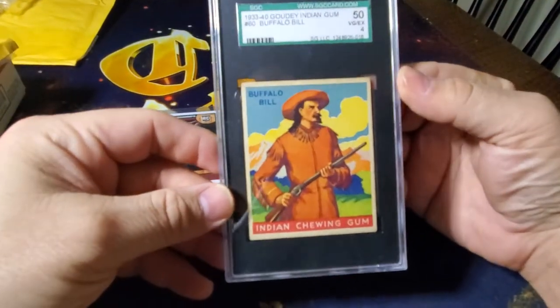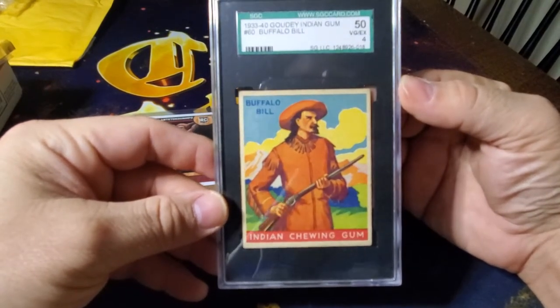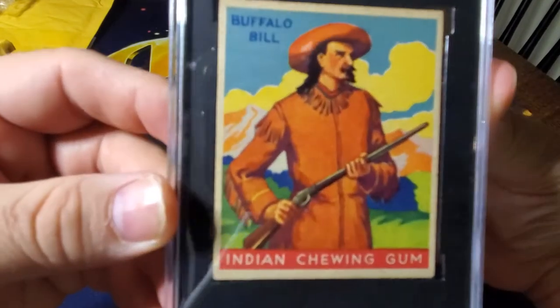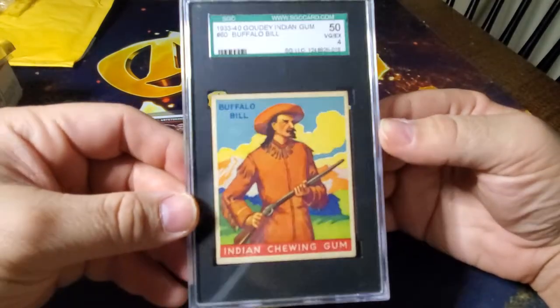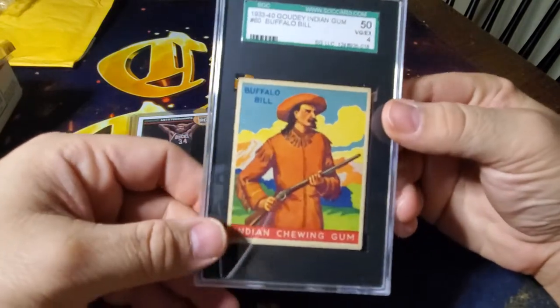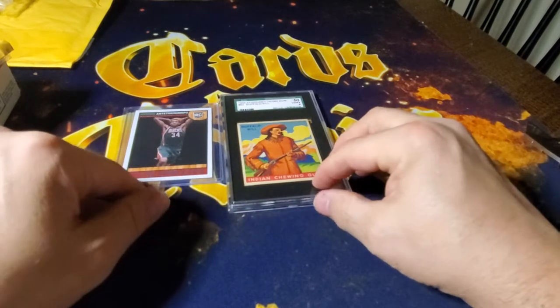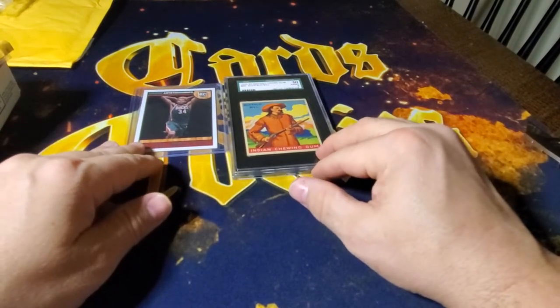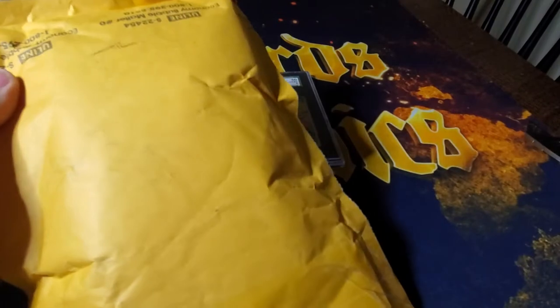A 1933 Gowdy Buffalo Bill Indian Gum — and I'm slowly putting this card set together. It's a really pretty set and in this kind of mid-grade I really dig these cards. It's one of the keys in the set. I mean, if you can call it a key — there's not a ton of keys in the set, so a Sitting Bull and a few cards. None of them are crazy expensive compared to the others, but this one is a little more expensive.